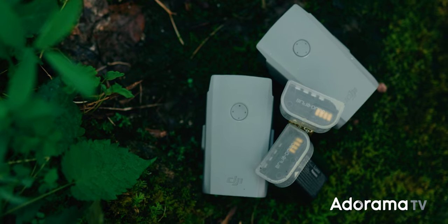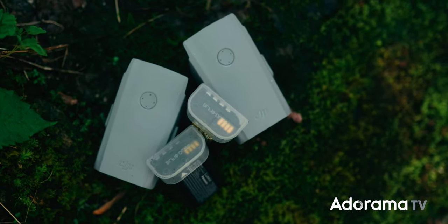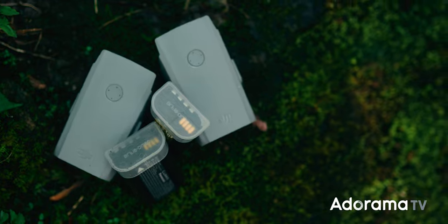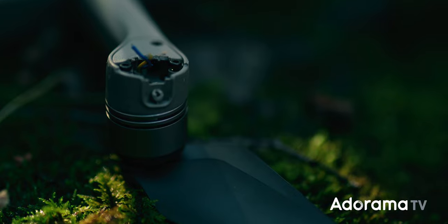Make sure to bring some extra batteries because drone batteries only last about 20 to 30 minutes, so bring a few extras to make sure you get enough footage, as well as extra propellers just in case you crash your drone or chip a propeller.